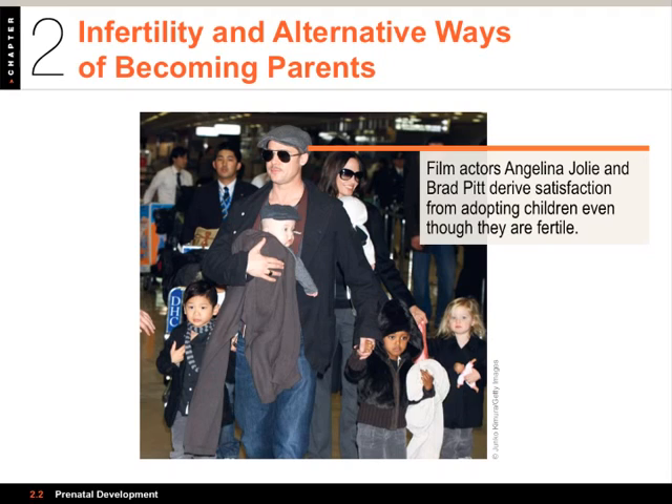If a couple is infertile due to low sperm count or ovulation irregularities, there are many options. Ejaculations from men with low sperm counts can be collected from several sessions, combined, and frozen. Then artificial insemination is performed — using a large syringe to inject the sperm through the vagina around the time of ovulation. Men with low sperm motility can also benefit from intrauterine insemination, where sperm are injected directly into the uterus to give them a head start closer to the fallopian tube.